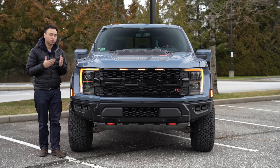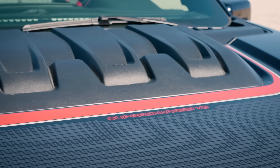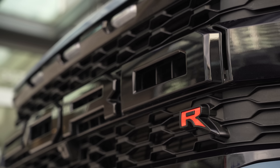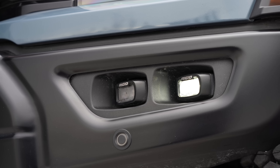On the front end, it doesn't look too far away from the standard Raptor. You do get an additional hood bulge on the top, some graphics on the hood, and a little R on the front grille, but it's very, very similar. And there's nothing wrong with that.